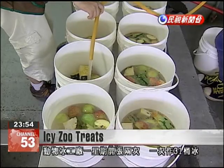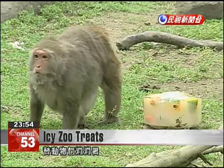Twice a week, this factory produces 31 barrels of ice to cool off these animals.